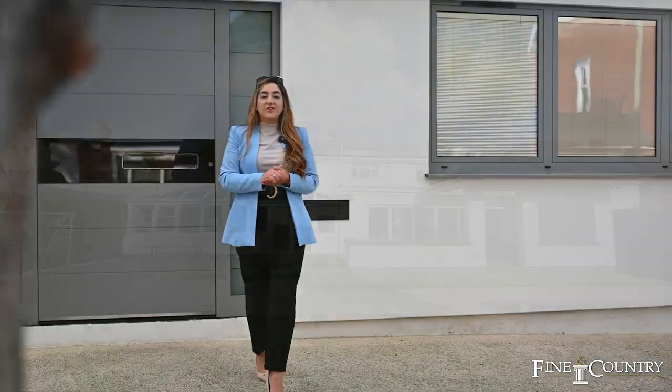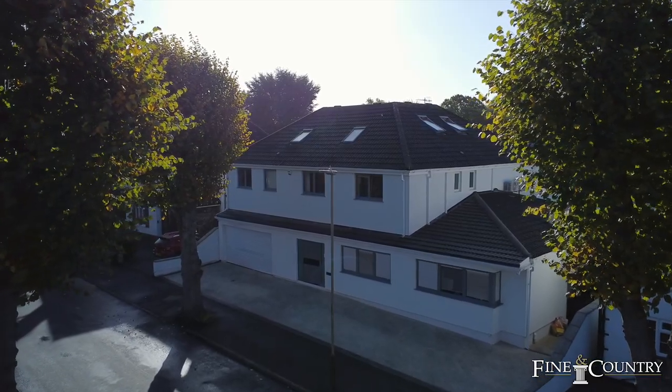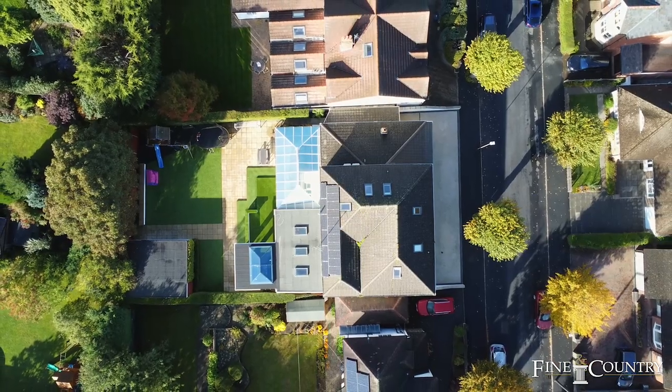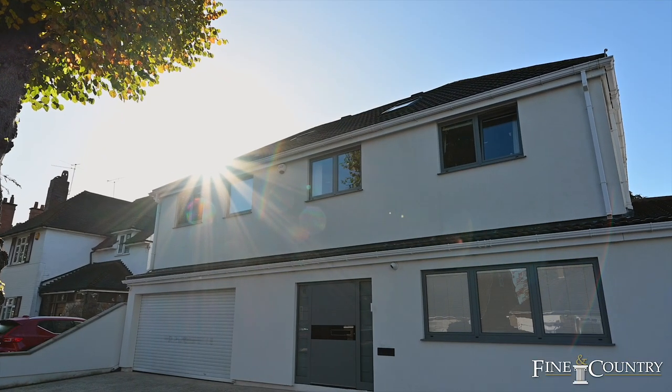Hi, it's Alia from Fine & Country. I'm outside this superb 4/5 bedroom detached property on Linden Drive. This property has been recently updated. It has a fantastic spec. It has two ensuites and a family bathroom. I'm so excited to show you more, so follow me and I'll show you around.